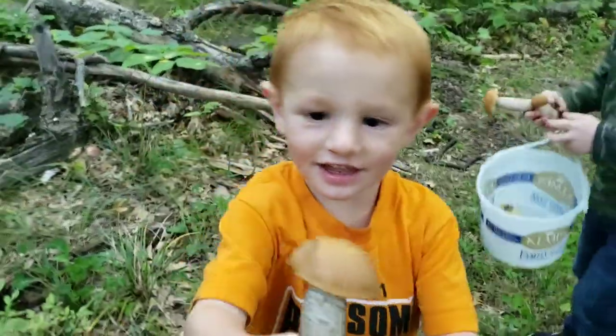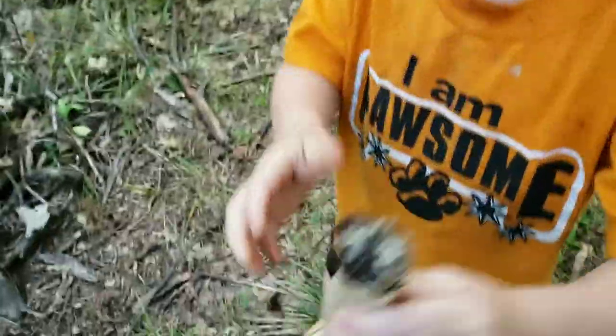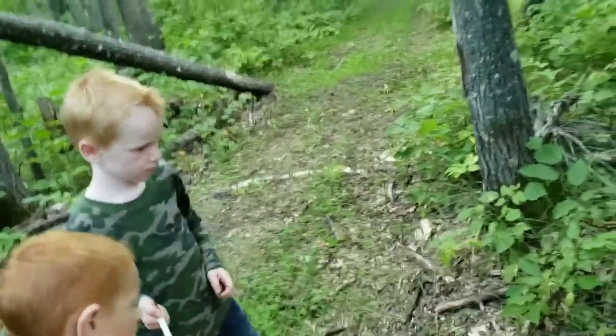Oh yeah, there's a nice one. Remember not to pick them — you gotta show it to me so we can get it on the camera, okay? Go put it in the bucket. Because we'll eat those ones. We like to eat those ones.